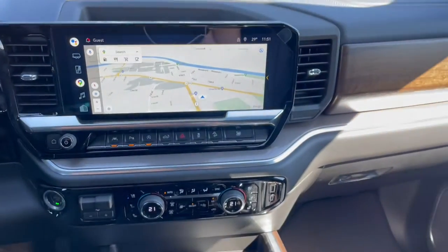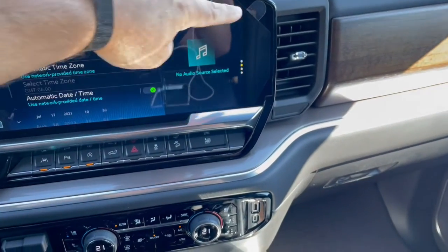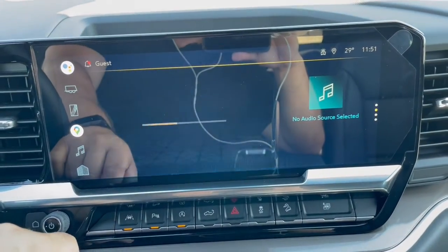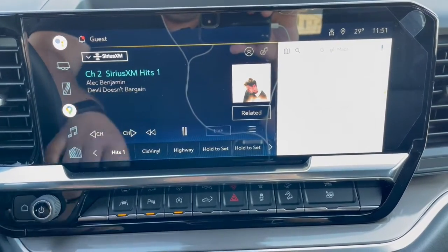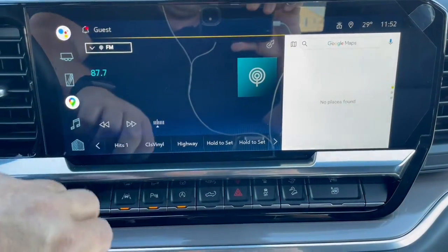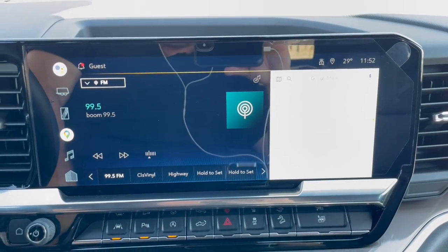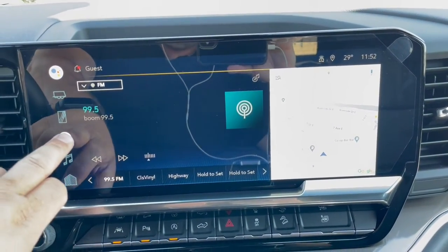Let me back up so you can see the whole new infotainment system — brand new truck, still has the protective coating on the screen. Like the old system, you've got a home button on the bezel and one on screen, which takes you back no matter where you are. Let's say we're listening to SiriusXM on Hits 1 and we want to switch to FM radio — tuning to 99.5, our local station. Hold the button and now it's set.